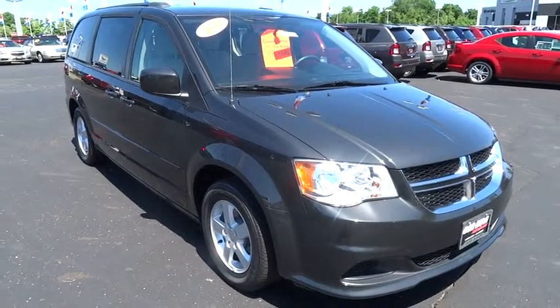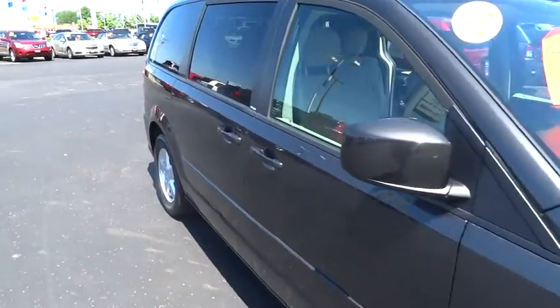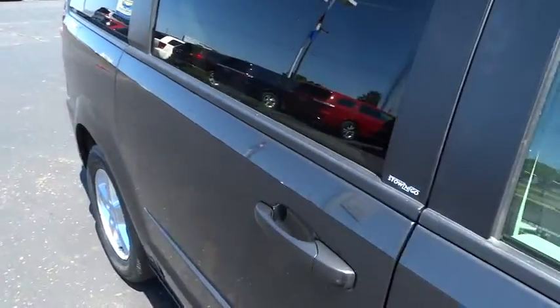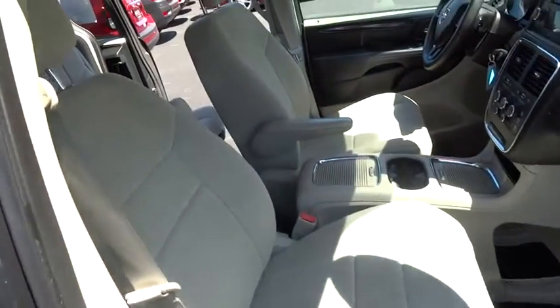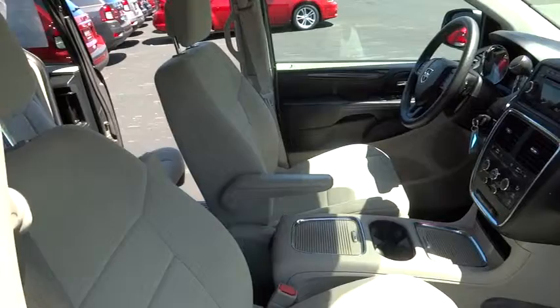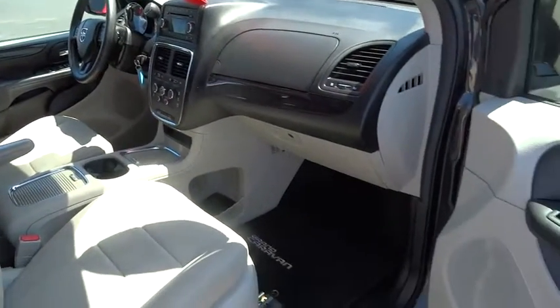2012 Grand Caravan. The Dodge Grand Caravan received the government's highest front and side crash rating of five stars. Its vast interior is widely praised with an innovative seating arrangement, versatile cargo storage, and enough entertainment features to keep the kids entertained on road trips, and is priced below $20,000.